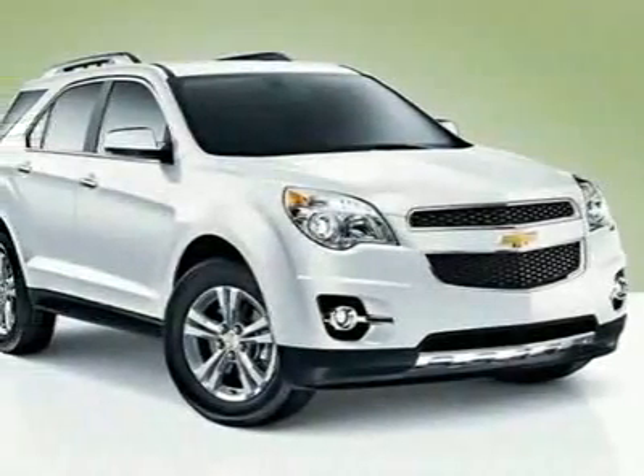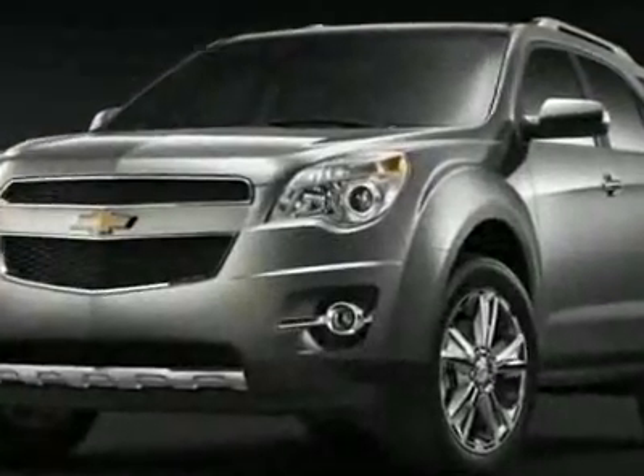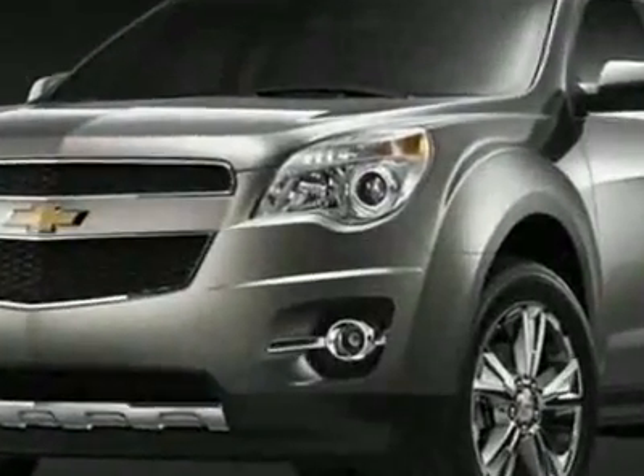Look at this new 2010 Chevrolet Equinox LT. For your protection, this vehicle has a full factory warranty.